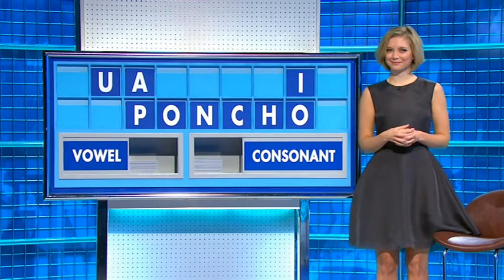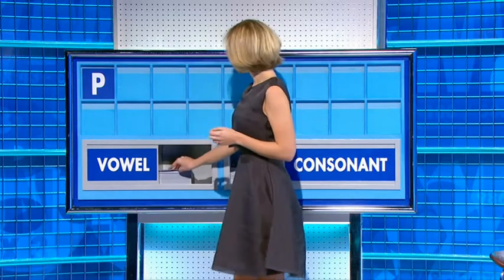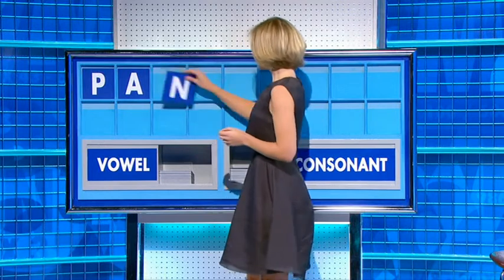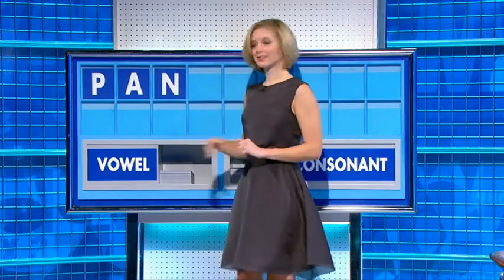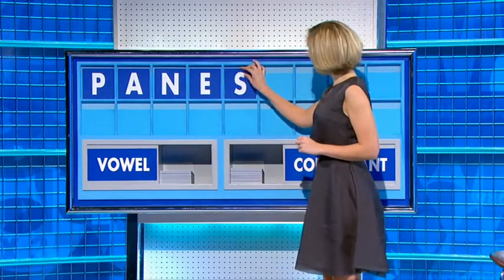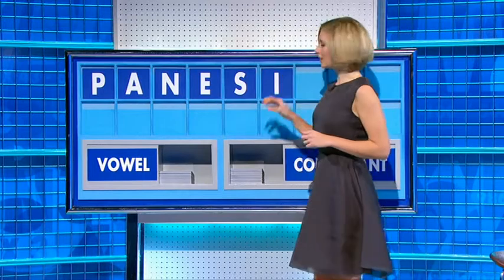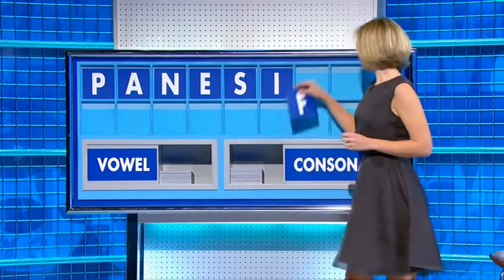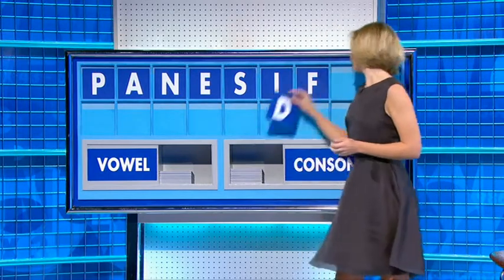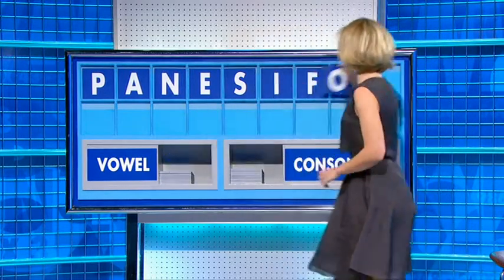It has been beautifully — the consonant, please. Of course, thank you. Start with a vowel: A. Consonant: N. Vowel: E. Consonant: S. S — vowel: I. Consonant: F. Consonant: D. And a vowel — and the last one: O. From the corner.